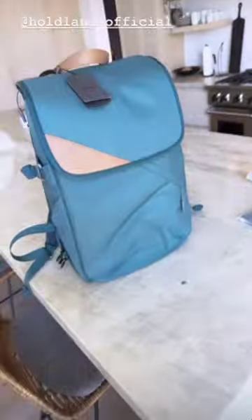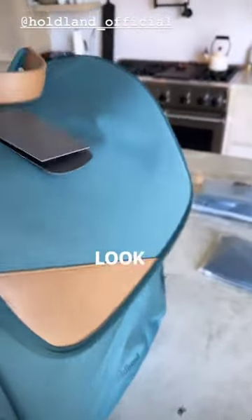Look at that, beautiful. Let me open this up. Ooh, look at this beautiful thing. Easy access. Look at this.